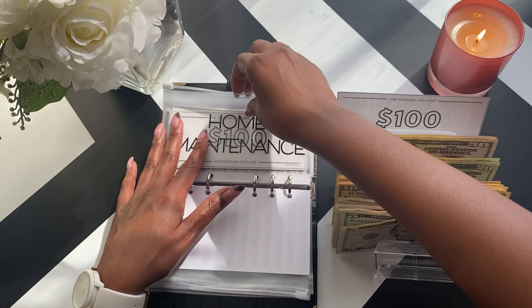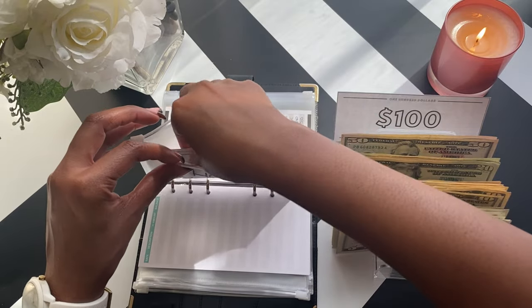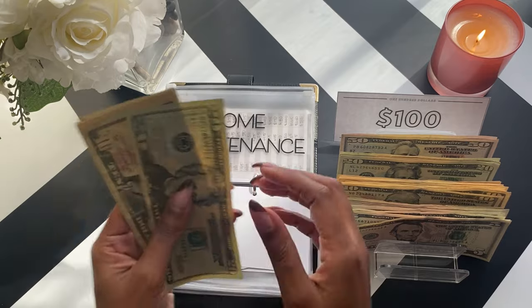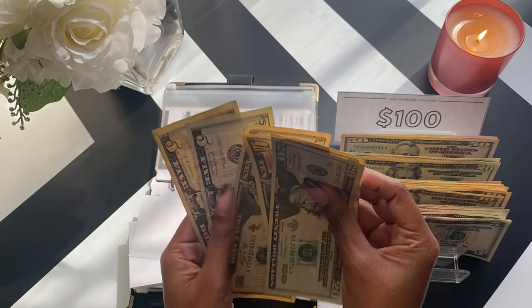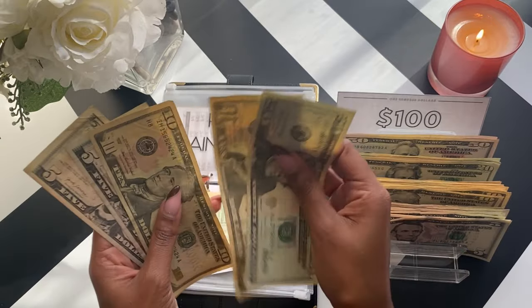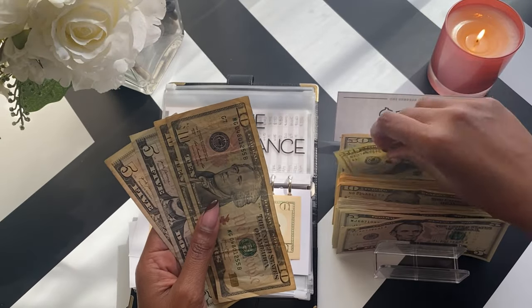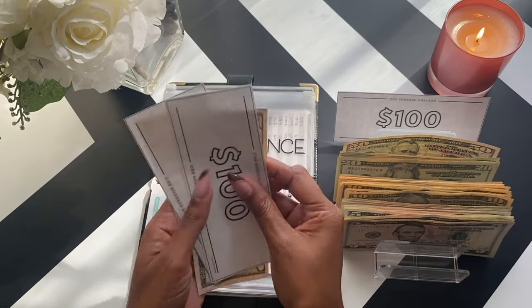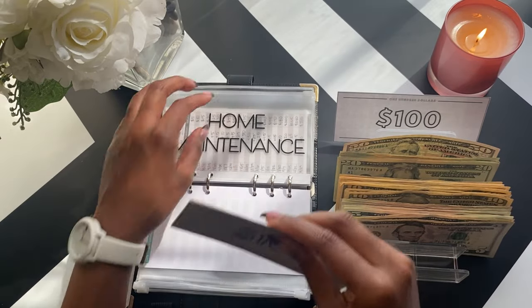Home maintenance has $260, with $200 in my high-yield savings. So $20, $30, $40, $50, $10, $60. I'll leave $10. So $20, $30, $40, $45, and $50. That's $260.